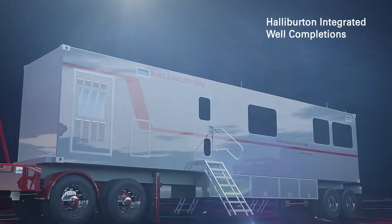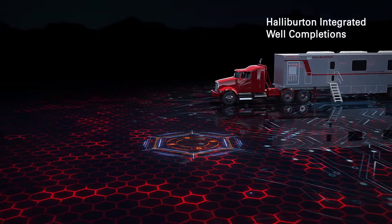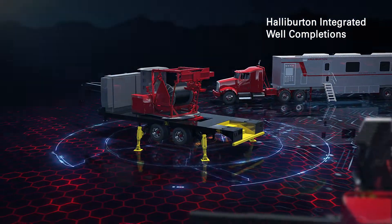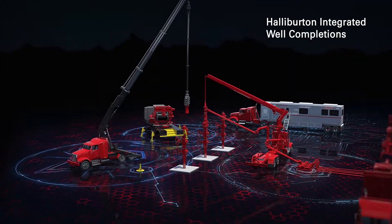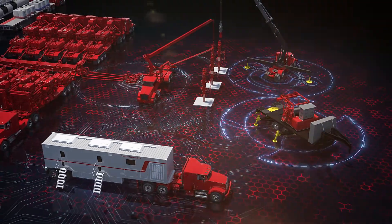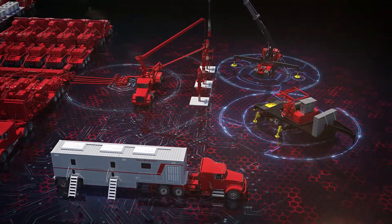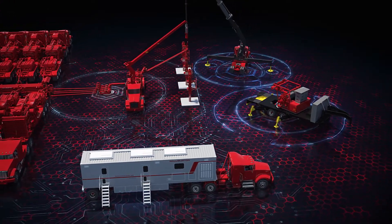Halliburton Integrated Well Completions is the next step in streamlining the well completion process to enable maximum efficiency by integrating traditionally separate well site services. By incorporating additional efficiency-gaining technologies, we have decreased stage transition time, increased reliability, and enabled safer operations.